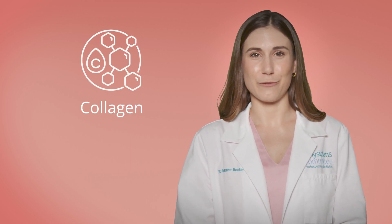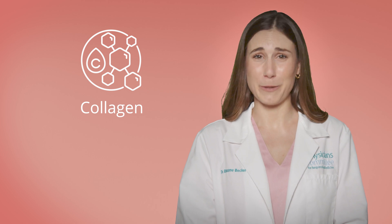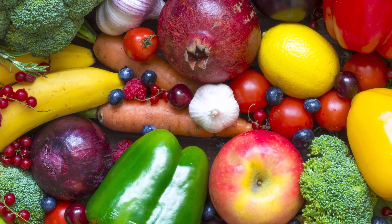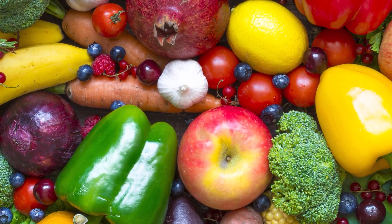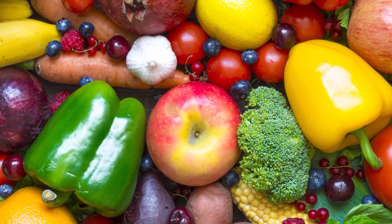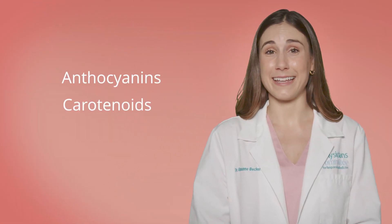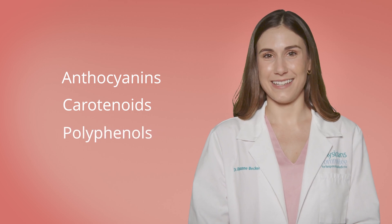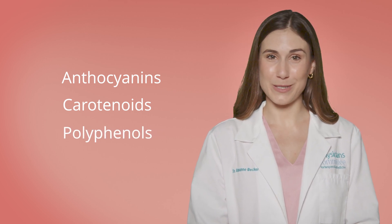Collagen is important for maintaining our skin structure, and when we lose our collagen, our skin is more prone to sagging and wrinkles. Brightly colored fruits and vegetables are packed with antioxidants, which neutralize those free radicals before they can wreak havoc in our skin. Anthocyanins in berries, carotenoids in carrots and orange sweet potatoes, and polyphenols in green tea all act like shields for your skin against this oxidative stress.